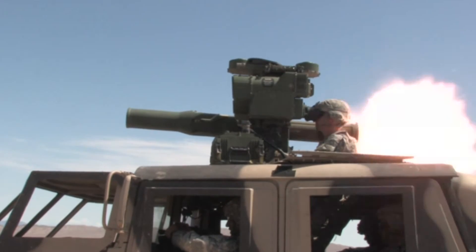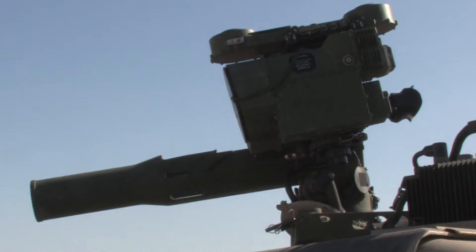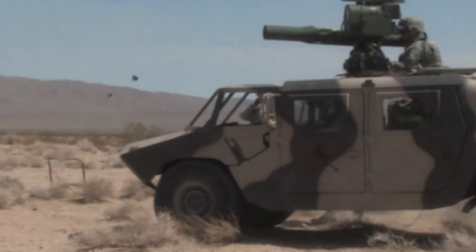The opportunity to fire the TOW missile was a highlight for the troopers to experience the sheer firepower the U.S. Army deploys downrange, who normally are used to firing the weapon system with just MILES gear.